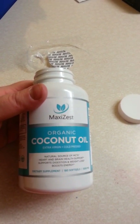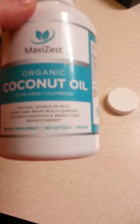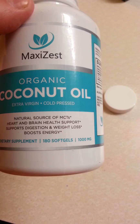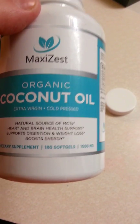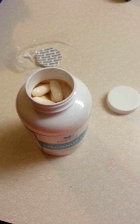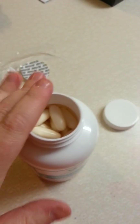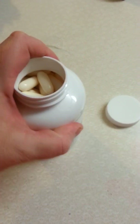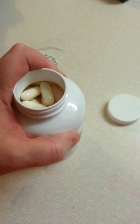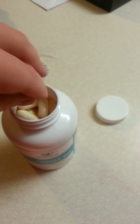This is the Maxi Zest Organic Coconut Oil, a dietary supplement that comes with 180 soft gels. What coconut oil can do for you is something you'll want to look up and google, as there's a lot to check out. It can help digestion, and pretty much everyone can benefit from these kind of tablets.